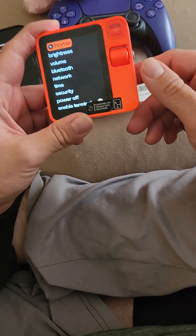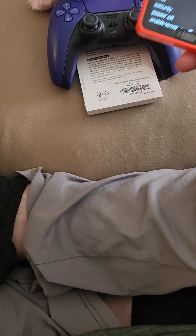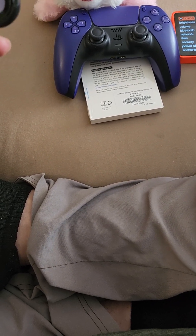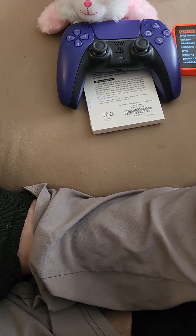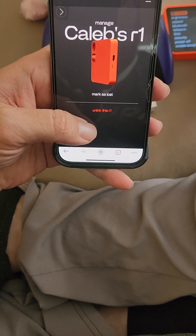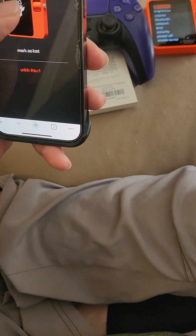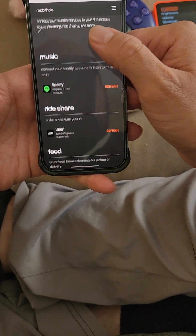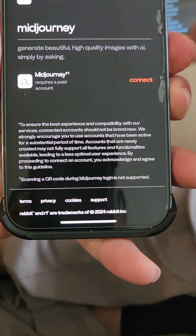I haven't tried the stuff you can hook it up to. The Rabbit Hole portal thing — they don't really tell you what the website is, so I had to figure that out on my own. I wish it was on the main website but you have to remember it after you log in the first time, which is pretty annoying. But here's my Rabbit thing — there's my name, marked as lost, which is kind of cool. It has your connections here — I don't have anything connected because I don't do Uber or any of those things.